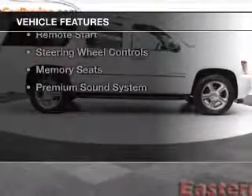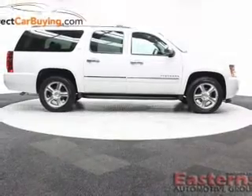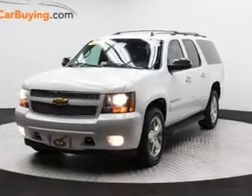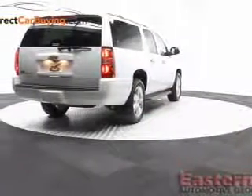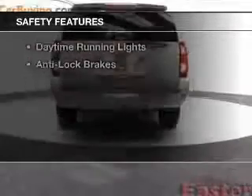The features include heated steering wheel, leather seats, heated seats, Bluetooth connectivity, Sirius XM satellite radio, digital audio input, remote start, steering wheel controls, memory seats, and a premium sound system.